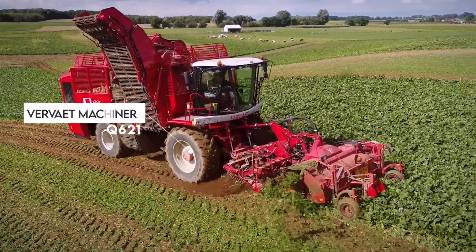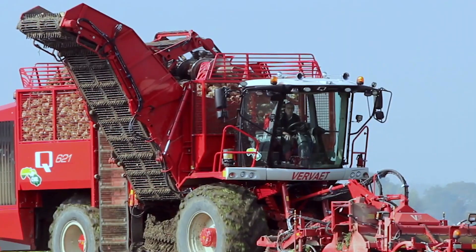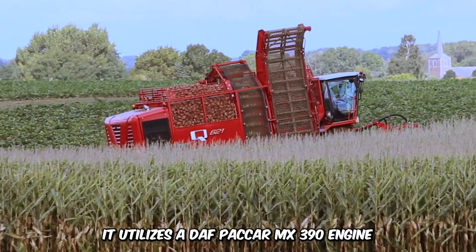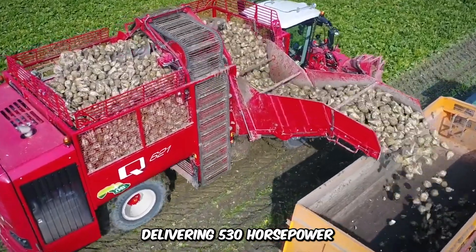The Vervate Machinery Q621 is a self-propelled beet harvester with four wheels, harvesting six rows of beets in a single pass. The hopper can hold up to 21 tons, and it utilizes a DAF Paccar MX390 engine delivering 530 horsepower.